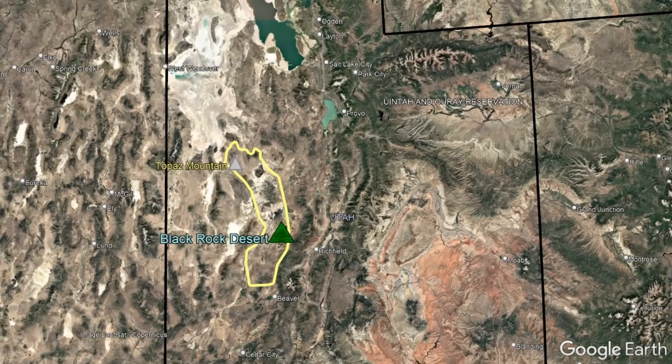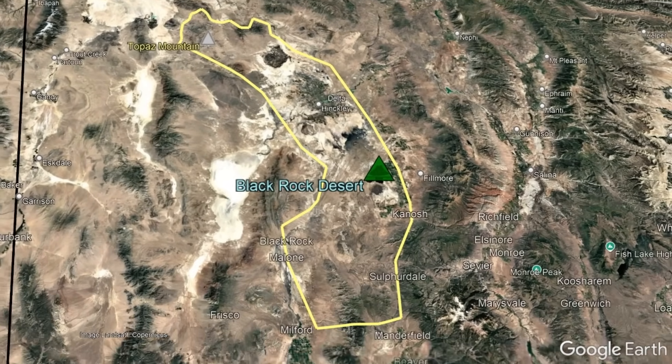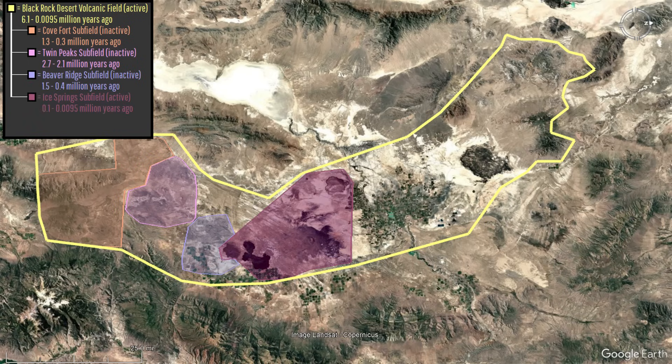The Black Rock Desert volcanic field covers a vast area spanning slightly more than 2,000 square miles. While technically considered one large volcanic field, this vast area can be divided into five subfields which were each active at varying times, although today only the Ice Spring subfield is considered still active.